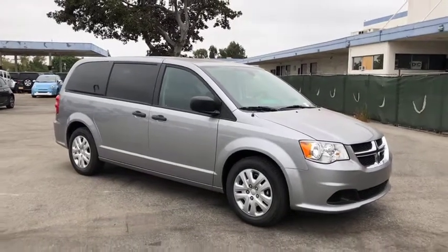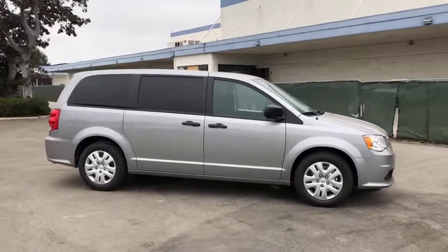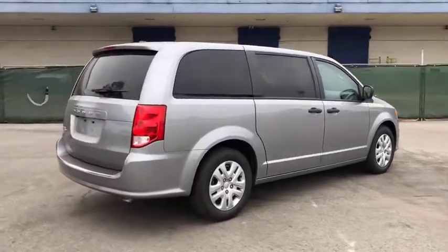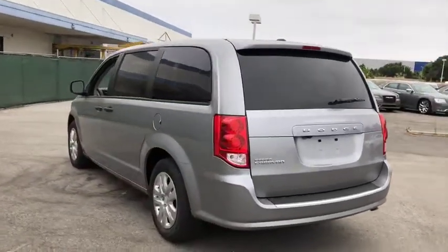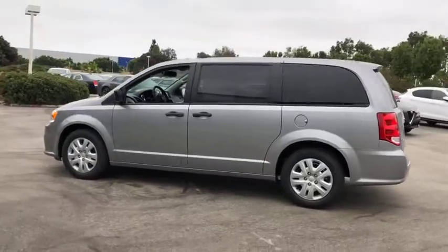2019 Dodge Grand Caravan. The Dodge Grand Caravan received the government's highest front and side crash rating of five stars. Its vast interior is widely praised, with an innovative seating arrangement, versatile cargo storage, and enough entertainment features to keep the kids entertained on road trips. Here are some of this vehicle's great options.